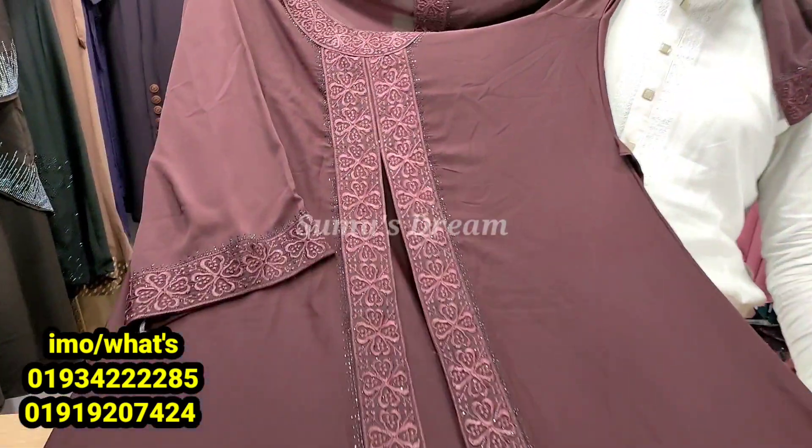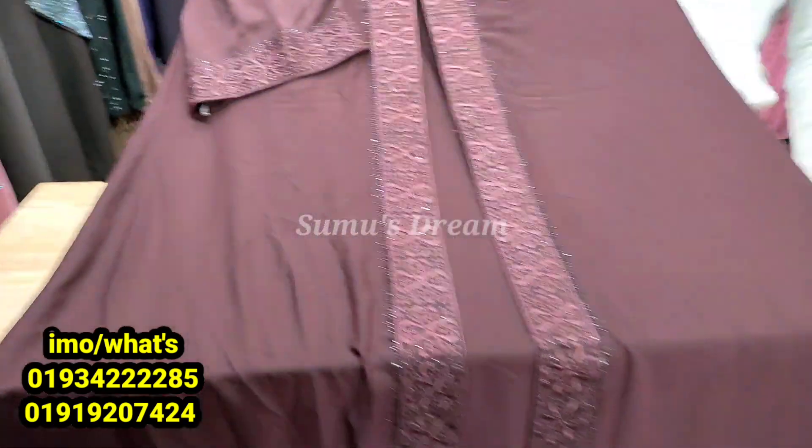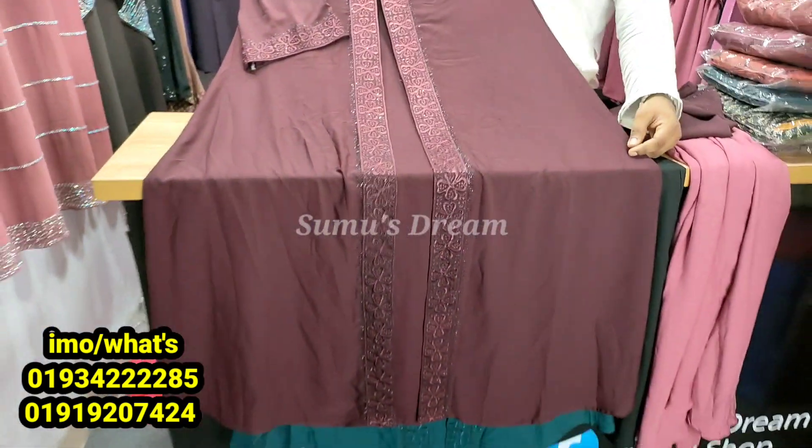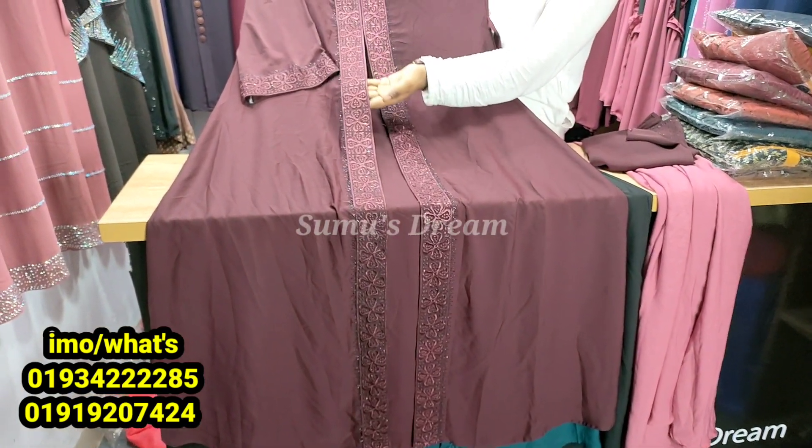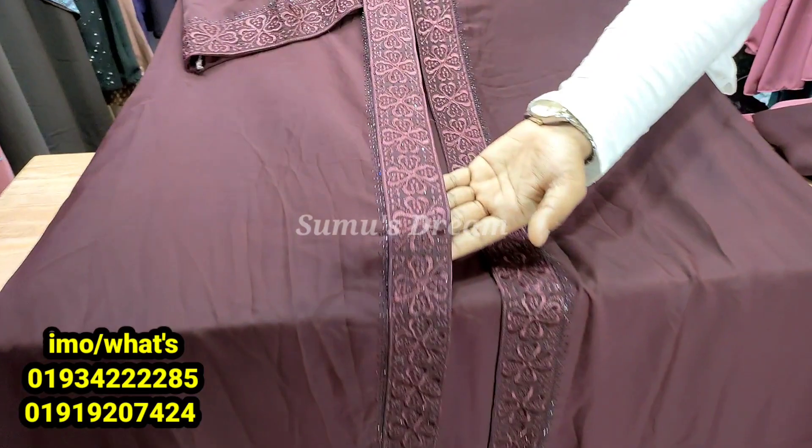It's the same. The color will be light. This is a deep color. This color is very beautiful.